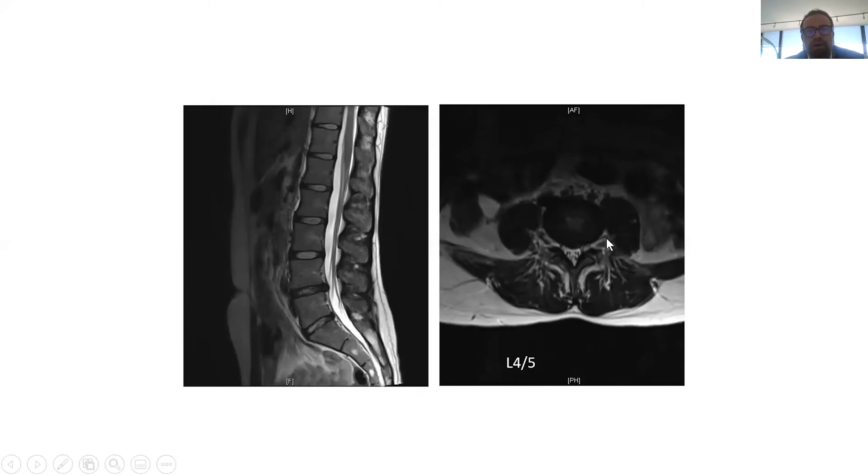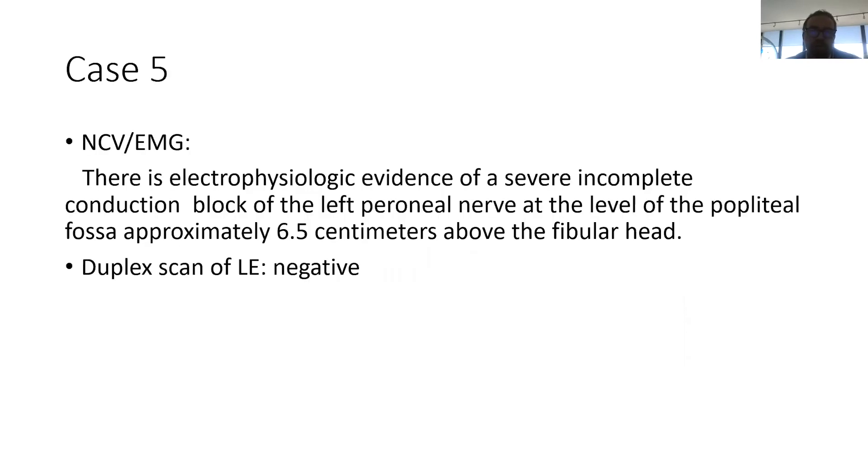Other causes of foot drop include peripheral neuropathy — mainly a peroneal neuropathy. To determine that, the fourth pillar is an electrodiagnostic study. Since the disc was not impressive enough to explain her foot drop, we got an EMG, which showed left peroneal nerve involvement: an incomplete conduction block of the left peroneal nerve at the level of the popliteal fossa, just behind the knee.